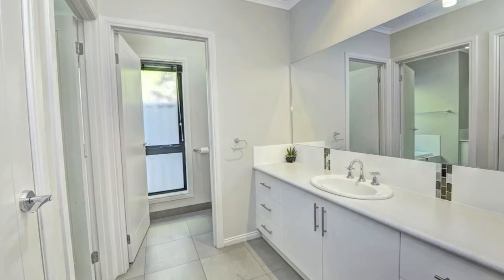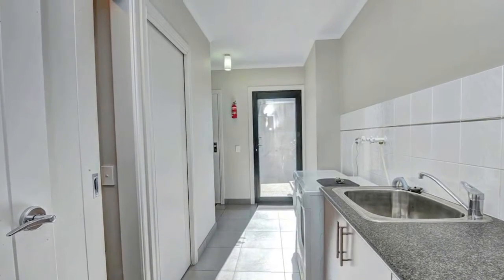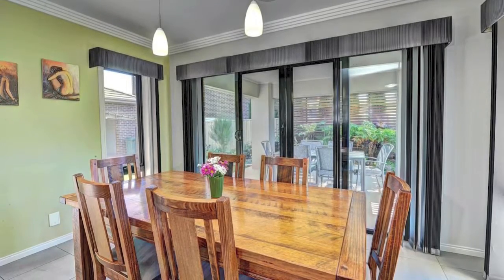Built to exacting standards, this Bryan and Peterson home also features a solar electricity 5 kilowatt system, so running costs are kept to a minimum.